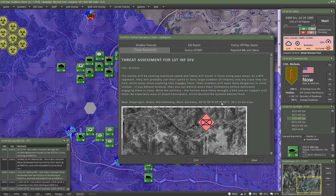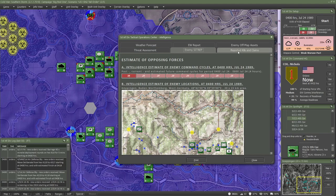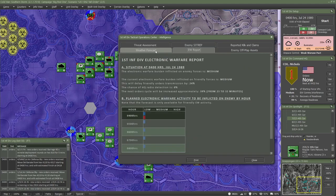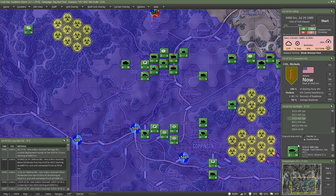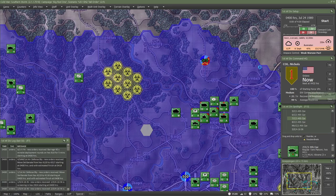Regarding the Intel page, which is the most important: it says the enemy will be seeking maximum speed and likely will travel in force along open areas as a BTR regiment — multiple battalions. They will probably use their speed to ferry large numbers of infantry into any crack they can find while tanks shoot anything that engages them. Their numbers will make them dangerous in close combat. If you defend forward, you can whittle down their formations before decisively engaging them in close. Mind the artillery — the Soviets have likely brought a division artillery group and air support. Be especially wary of attack helicopters, which were quick-strike spotted behind them. The EW report is low right now. Weather forecast: likely still overcast, might get a little rain.